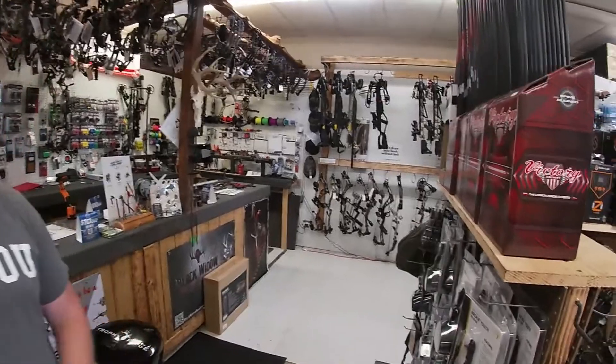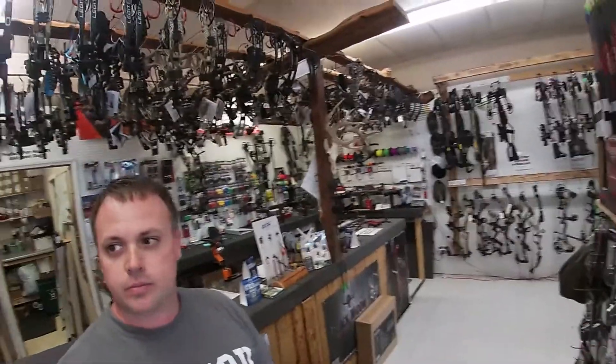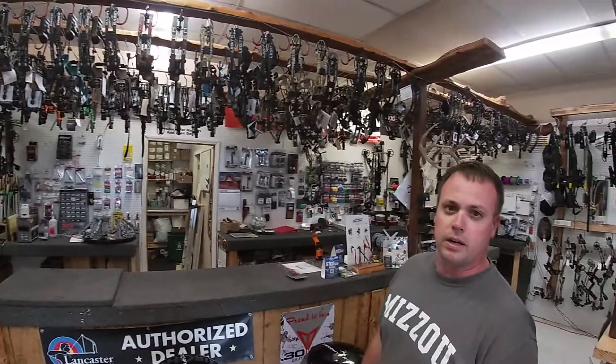We've got all the broadheads, everything you need for archery to go along with that. Got a nice little bow selection too. We carry about five different brands of bows — everything from Bowtech to Hoyt, Bear, and PSE.